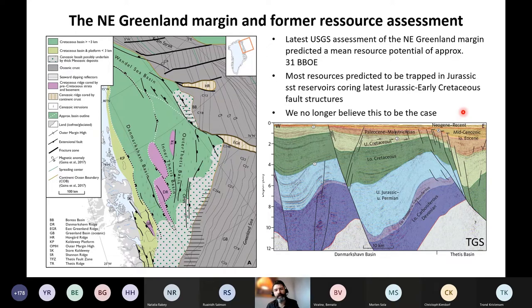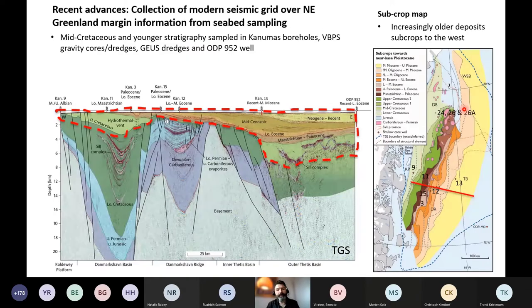We no longer believe that resource assessment to be entirely true anymore. Since the USGS assessment 13 years ago, a lot of new data has been collected both onshore northeast Greenland and north Greenland, as well as offshore. Onshore we have done a lot of geological fieldwork investigating sedimentary units and uplift history, and we can use that information as an analog to the adjacent offshore basins.